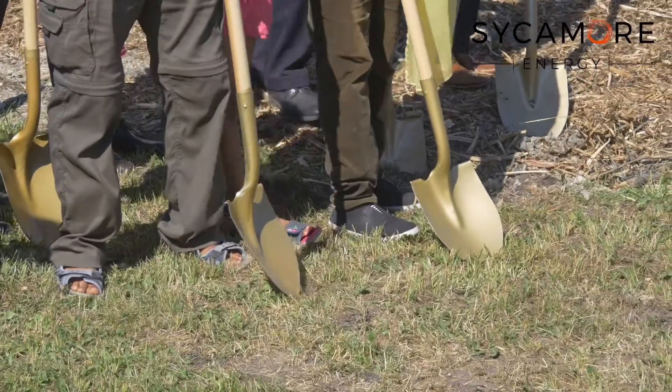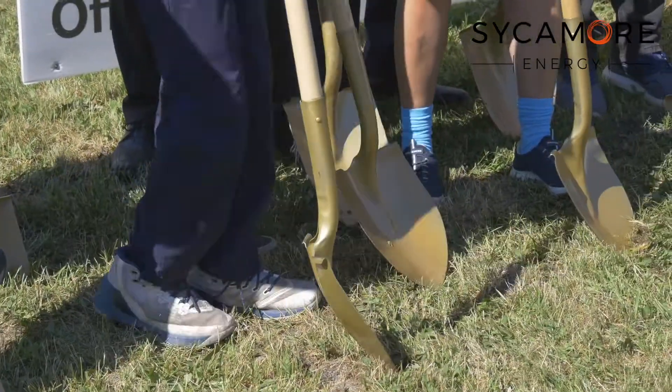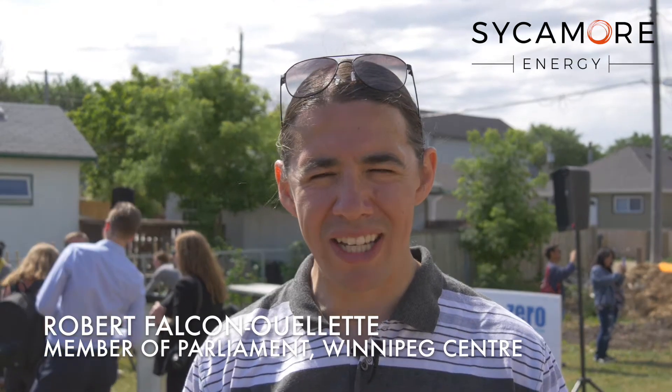This project is officially underway. And by six o'clock tonight, these folks will have the basement done. We're actually committed to having 90% of all electricity generation across the country by clean, sustainable sources. And so that obviously involves having companies like Sycamore who can actually do that work and that heavy lifting.